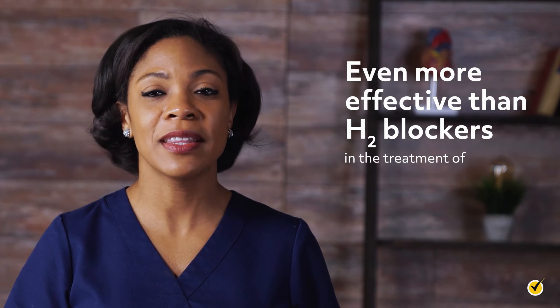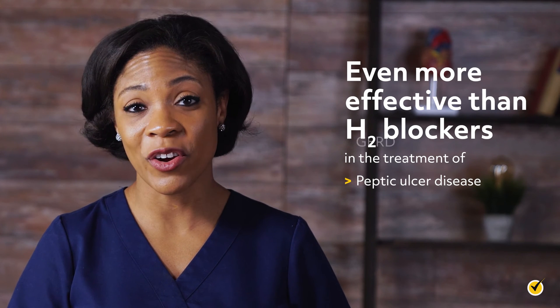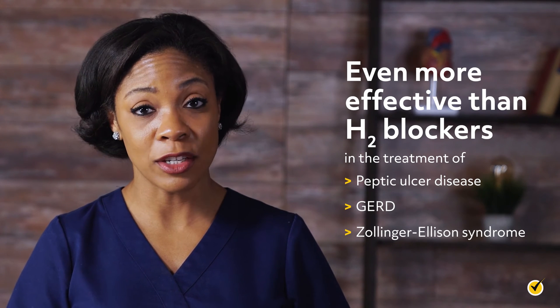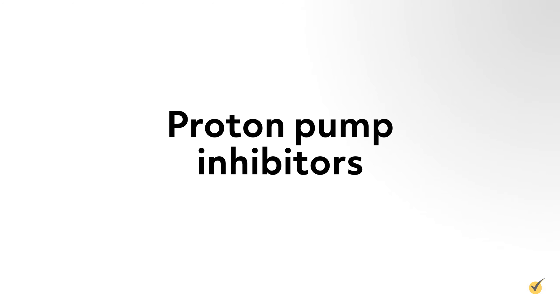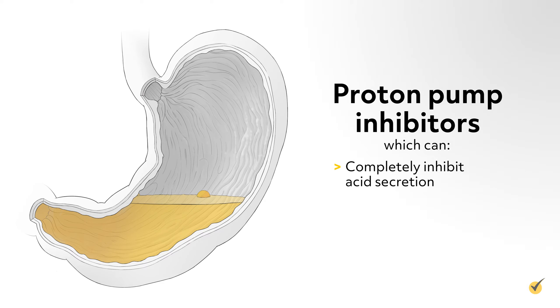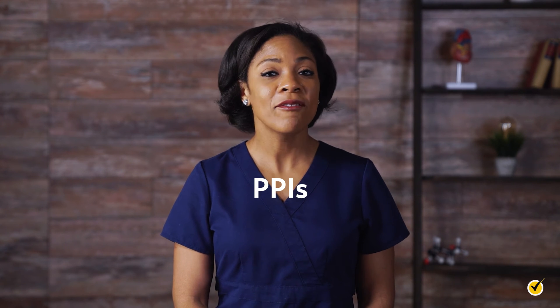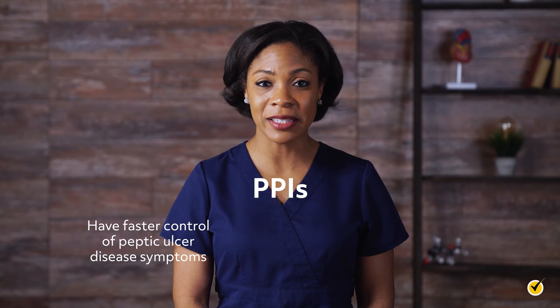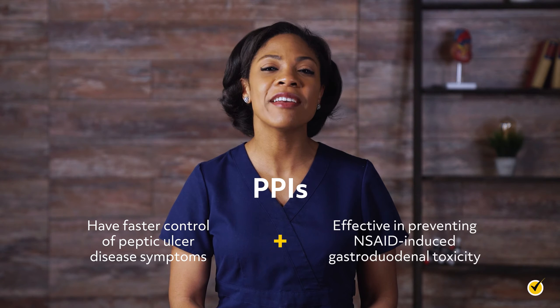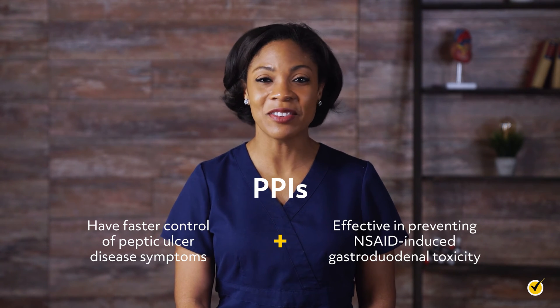Even more effective than H2 blockers in the treatment of peptic ulcer disease, GERD, and Zollinger-Ellison syndrome are the proton pump inhibitors, or PPIs, which can completely inhibit acid secretion and have a long duration of action. PPIs have higher ulcer healing rates, faster control of peptic ulcer disease symptoms, and are more effective in preventing NSAID-induced gastroduodenal toxicity.